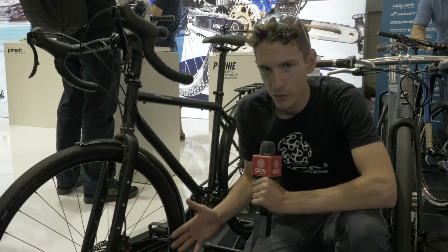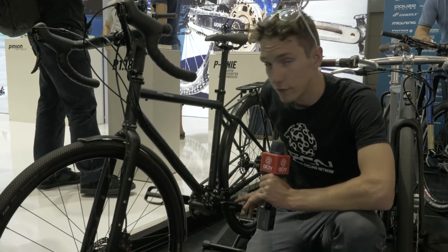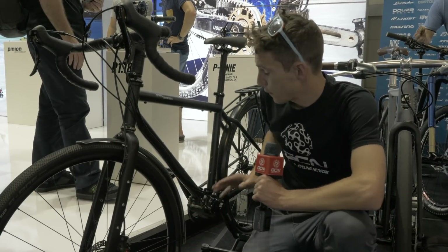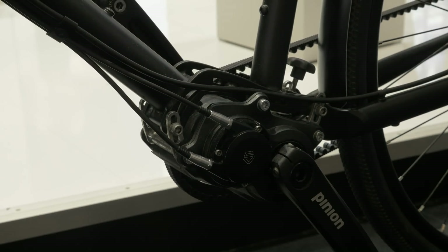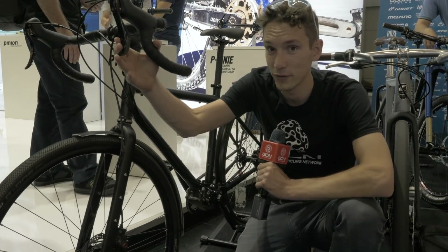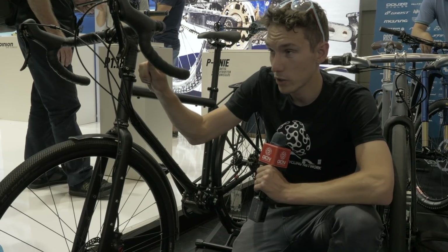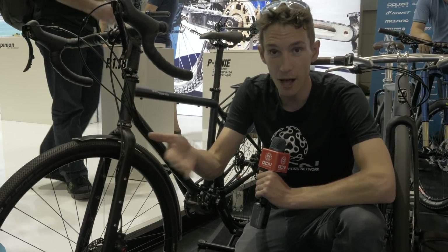For some bikepackers and adventurers, only the most bomb-proof kit will do — so take a look at this. This is the first drop bar shifter system for Pinion gearboxes. Pinion gearboxes are like an adventurer's dream — bomb-proof and maintenance-free in combination with a Gates carbon belt drive, so you don't need to touch it for 10,000 kilometers. But you've always had to use a flat handlebar because there hasn't been a shifter. Now, Sync have been authorized to create the first ever drop bar shifters in collaboration with TRP. You've got your TRP hydraulic brakes and your Sync shifters. The way Pinion works is you have one cable to push and one cable to pull, ending up with basically mechanical eTap — one hand shifts up and one hand shifts down.